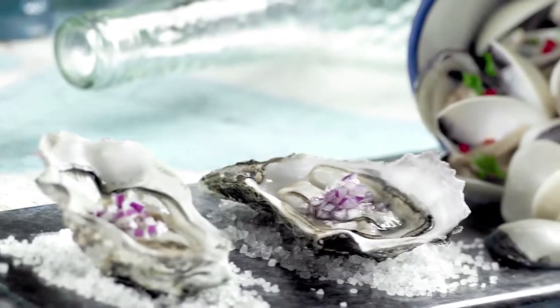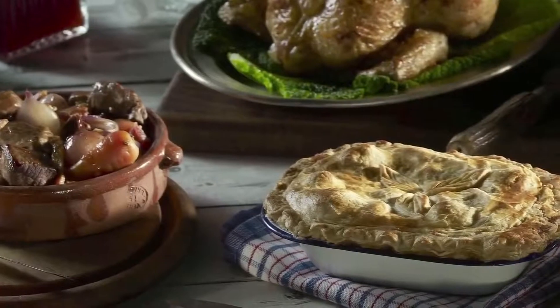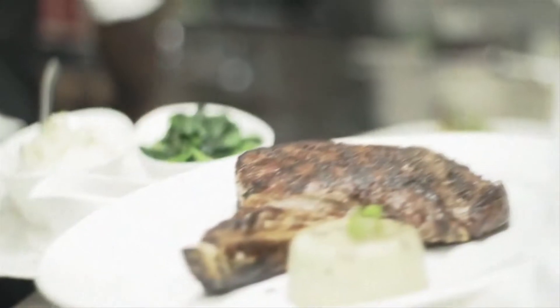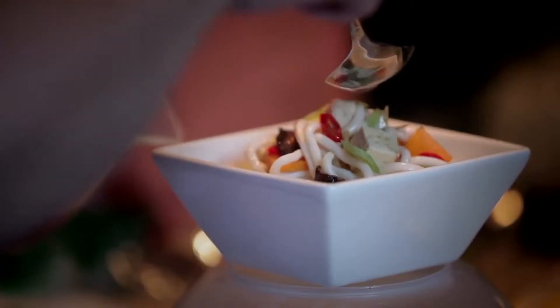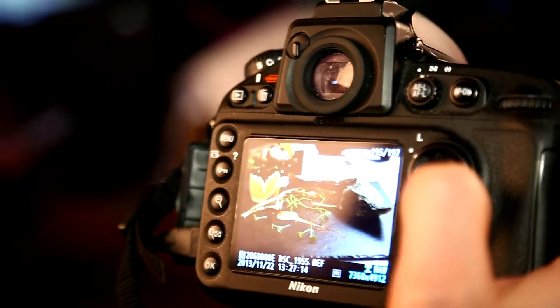Рассматривая меню в ресторане, вы наверняка ловили себя на мысли, что вам хочется попробовать практически все блюда, которые кажутся такими аппетитными на фото. Конечно, иногда такое желание продиктовано чувством голода, но чаще всего за этим стоит труд целой команды профессионалов, работающих в таком направлении, как фуд-фотография.